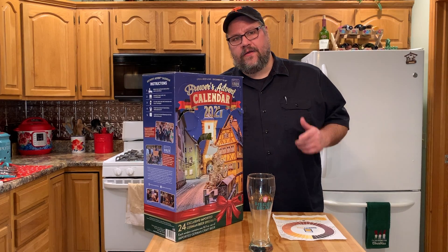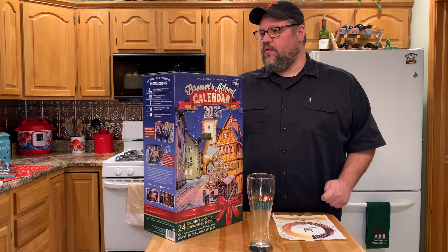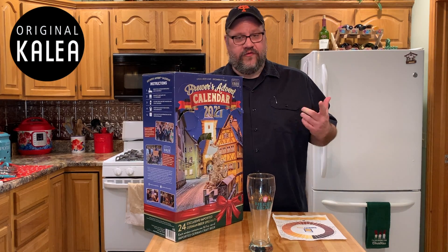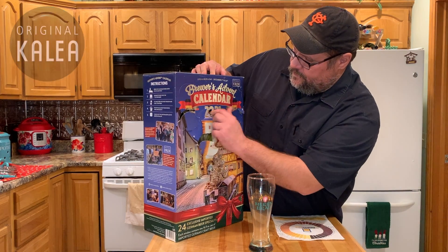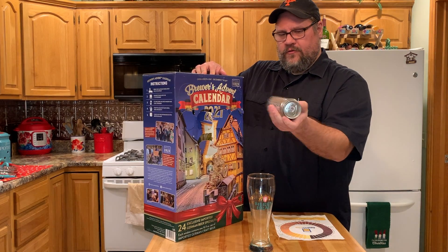What's up everybody and welcome back to A Beer A Day with TK. It's the 6th of December and we're working our way through the Brewers Advent Calendar from Calia. Let's see what's behind door number six.